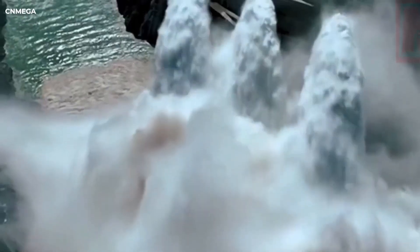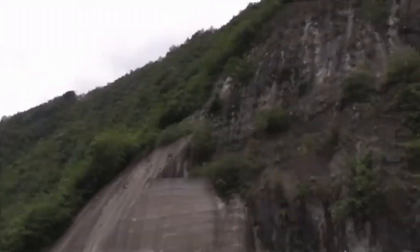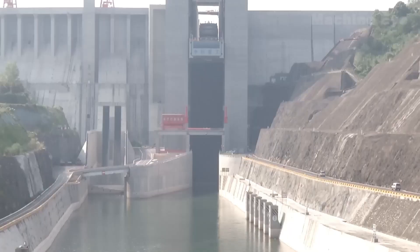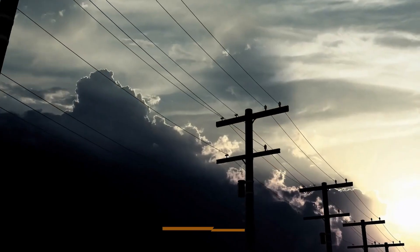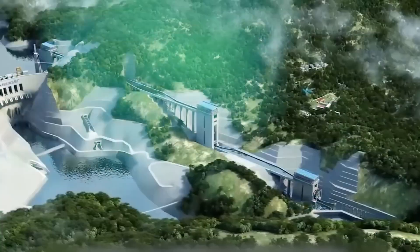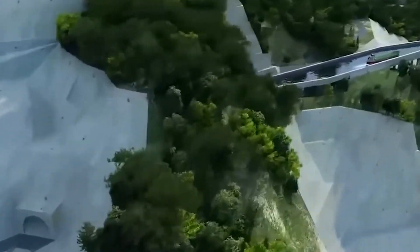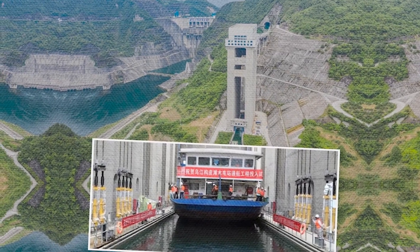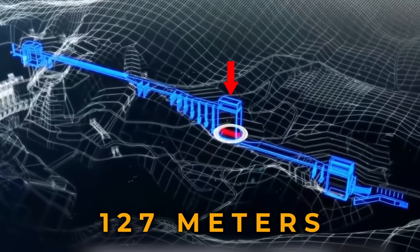In Belgium, the Strépy-Thieu boat lift is one of Europe's tallest, lifting boats up to 73.15 meters (240 feet) and carrying vessels weighing up to 1,350 tons. Meanwhile, Scotland is home to the Falkirk Wheel, the world's only rotating boat lift — instead of going up and down like a typical elevator, it spins like a giant Ferris wheel for boats, connecting two canals 35 meters apart in height. Before the wheel was built, boats had to pass through 11 different locks, which could take an entire day; now the same journey takes just a few minutes. In the US, a new ship lift is under construction in Mobile, Alabama — once completed, it will be the largest ship lift on the Gulf Coast and the widest in both North and South America, capable of lifting vessels weighing over 18,000 long tons. Australia is also investing in ship lift infrastructure with the Darwin Ship Lift Project, a $215 million investment designed to lift vessels up to 5,500 tons.